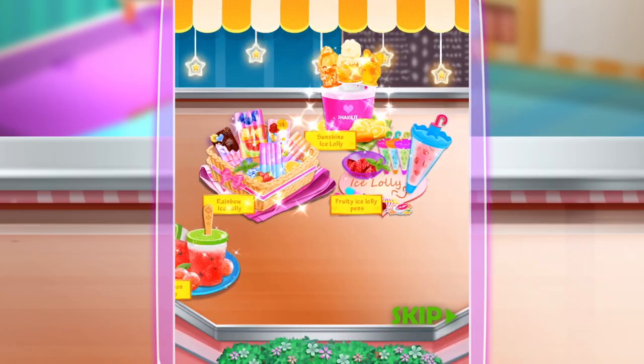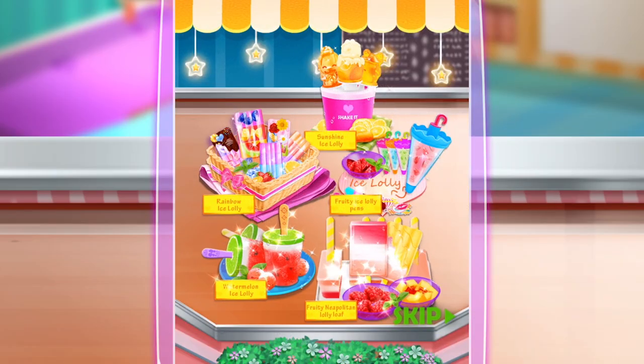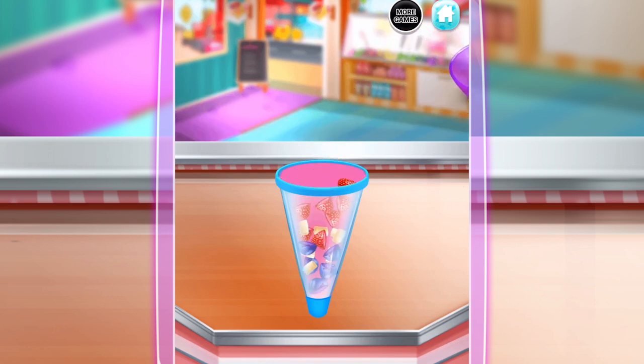The ice lollies we sell not only look beautiful, but taste so yummy. Fruity ice lolly pens are the best snacks for summer parties.